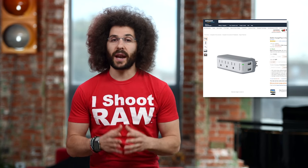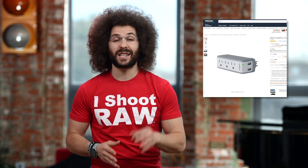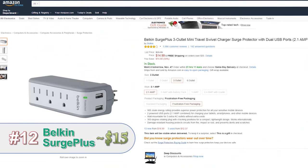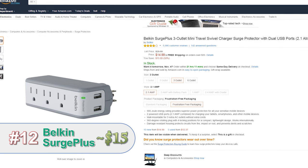This is an item that I've traveled the world with and even bought for family and friends — it's the Belkin Surge Plus. It has three AC outlets, two USBs, and even acts as a surge protector. It is a fantastic gift.